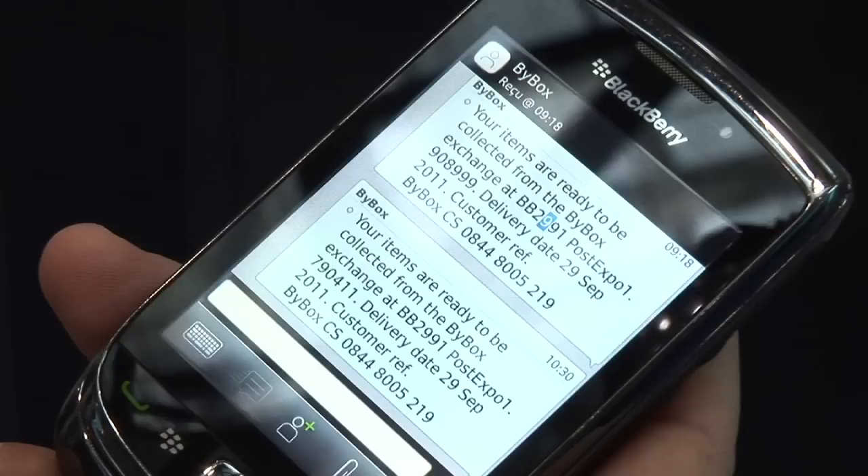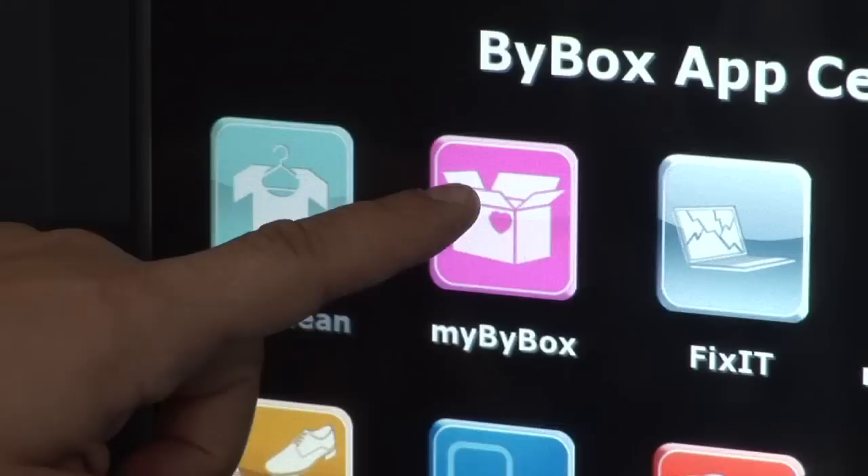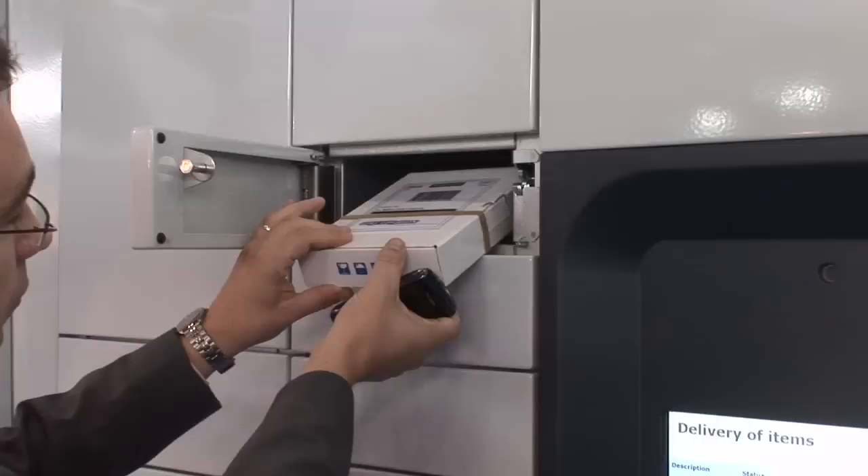Why was it important that you attended PostExpo specifically? It's interesting that people can visit us, but we are a technology-driven company so we really like to present our latest innovations. We need to foresee what will come in two or three years, and our customers and prospects appreciate that — they know we can build solutions together now and for the future. It's very interesting to show our new software, new functionalities, and what we've achieved with other customers, because our experience is really valuable in this market.